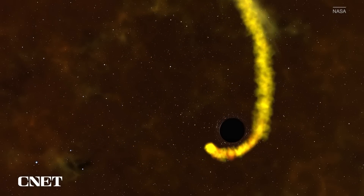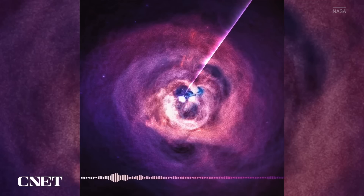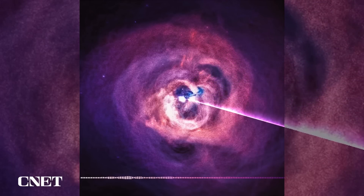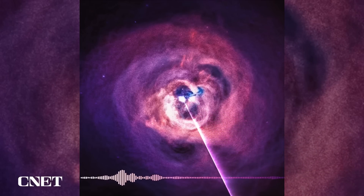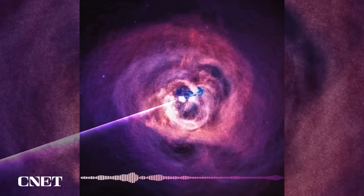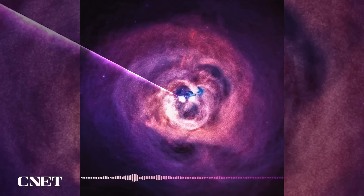In fact, the Chandra X-ray Observatory has also managed to capture the sound of a black hole. Scientists translated sound waves coming from a black hole 200 million light years away — a note about 57 octaves below middle C — and synthesized it up to the range of human hearing. So good to know what my existential crisis now sounds like.